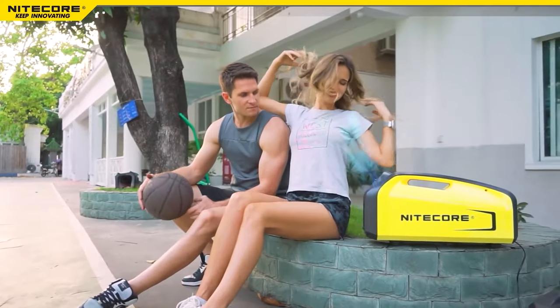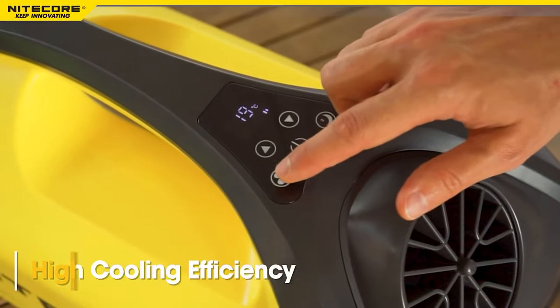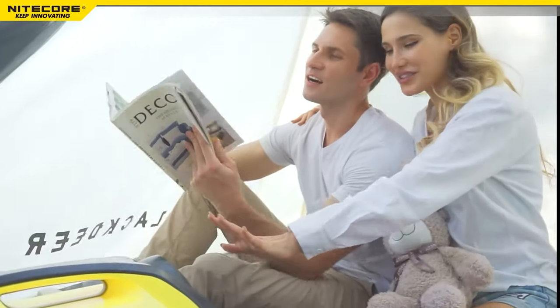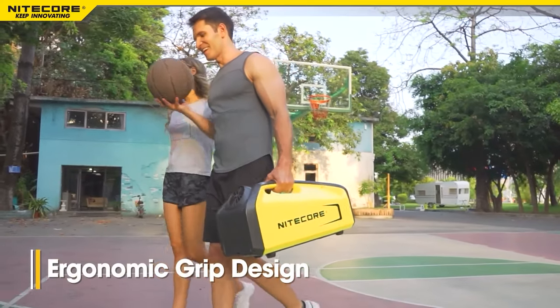But wait, there's more! The Nightcore AC10 also comes with an LED display and a timer function. You can set the desired temperature and duration of cooling with just a few clicks. It also has a built-in safety feature that prevents overheating and short circuits, plus a sleek and compact design that makes it easy to carry and store.